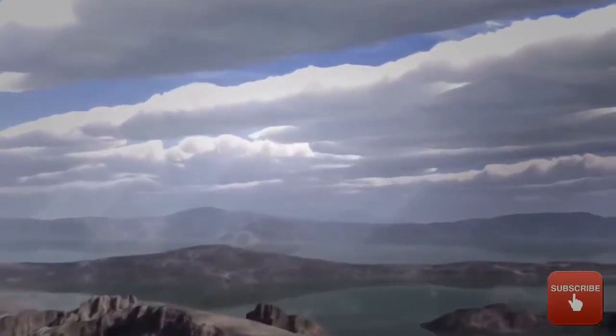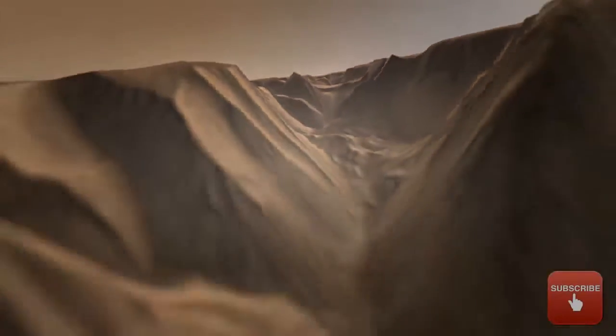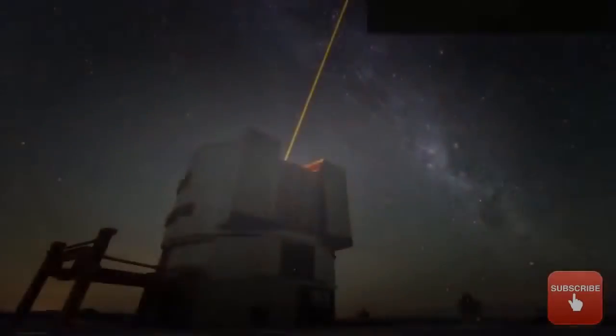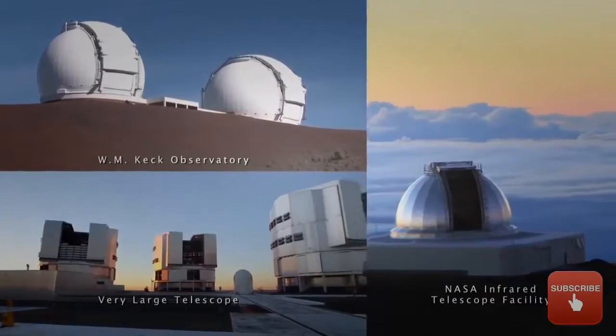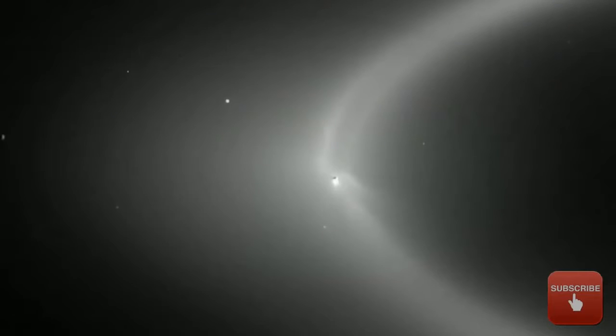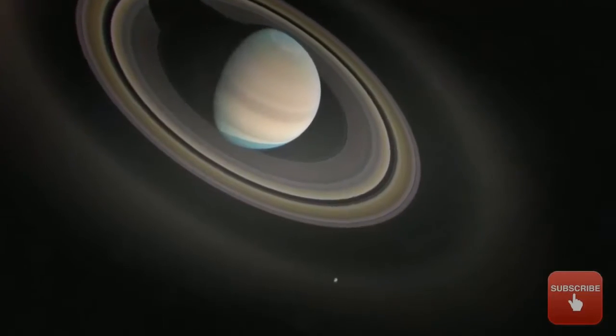Our solar system has pointed us in many directions, like Mars and Europa. Now, a new study in nature just made another candidate look even more promising. Until now, however, it wasn't clear how those plumes were connected to the potential subsurface ocean.